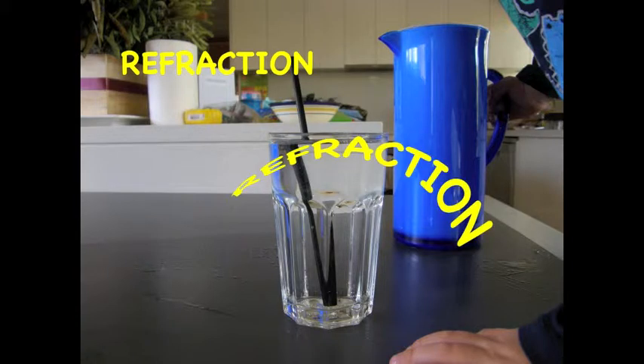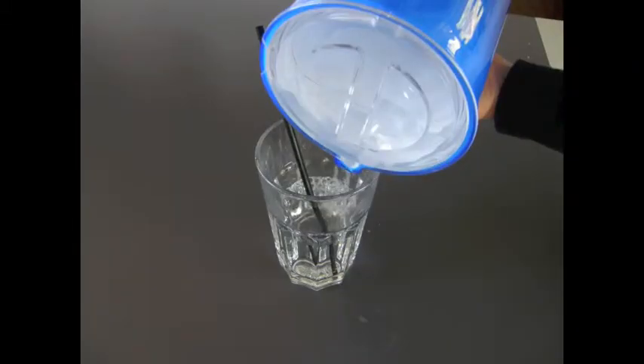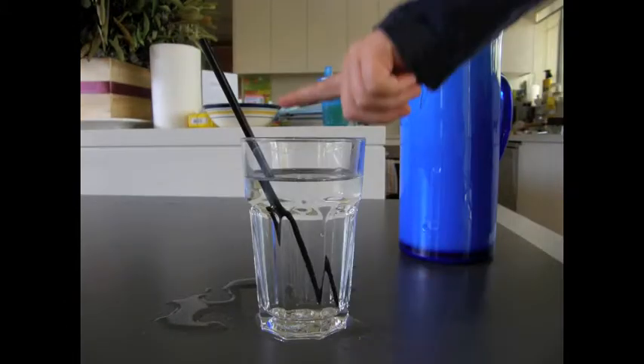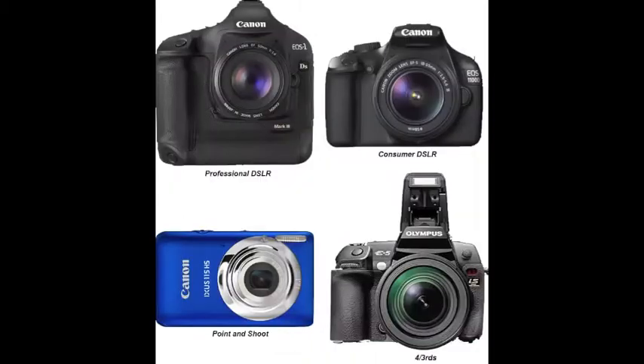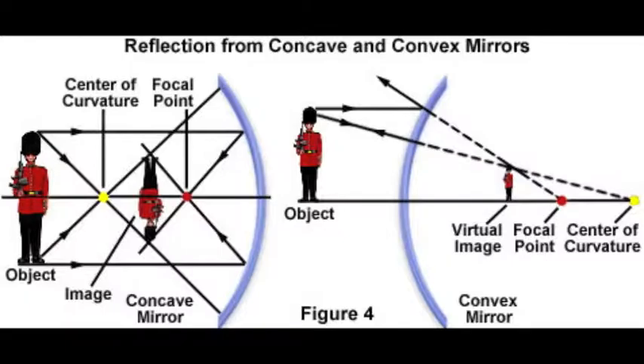When light passes between air and water it bends, or refracts, as it moves more slowly through water than air. Have you ever noticed that a straw bends in a glass of water? That's refraction. Glass telescopes, microscopes and cameras all contain lenses — specially cut pieces of plastic or glass that curve inwards (concave) or outwards (convex).